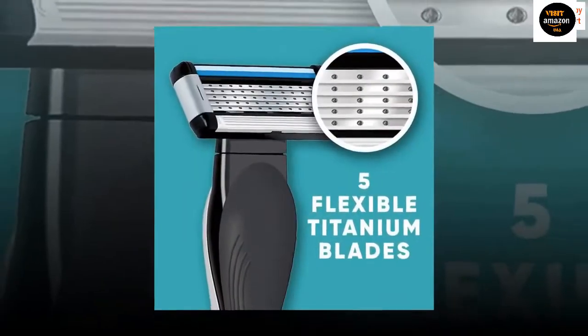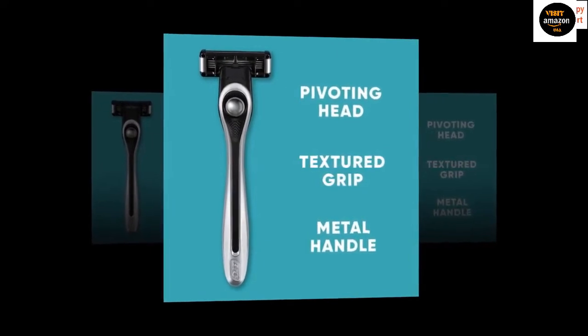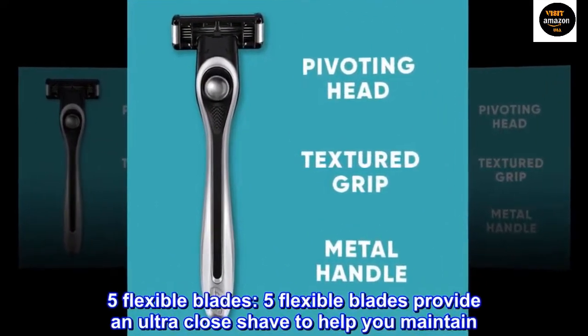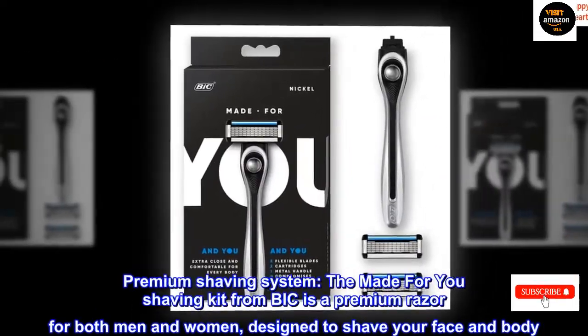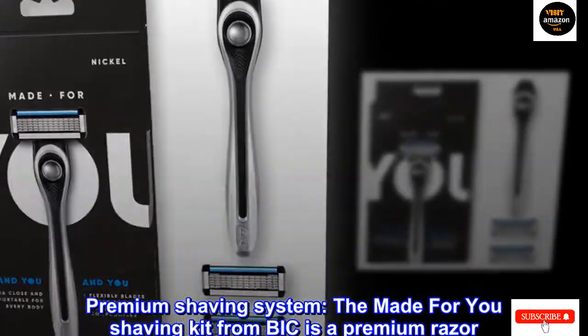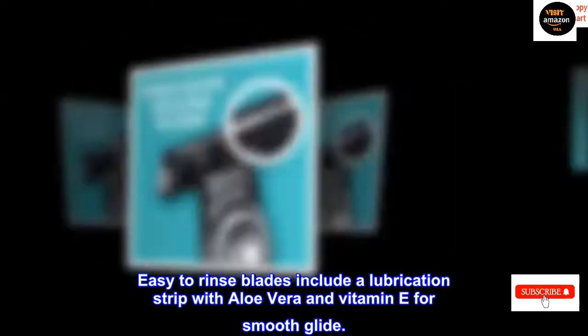BIC Premium Shaving Razors are offered in a wide variety, each with unique features, benefits, and prices. I did a massive amount of research, reviewed a ton of reviews, and put together a list of the best BIC Premium Shaving Razors from trustworthy brands to assist you in making a decision. After extensive investigation, I discovered these products to benefit people like you. If you're curious to learn more about the price and other information, be sure to read my description.